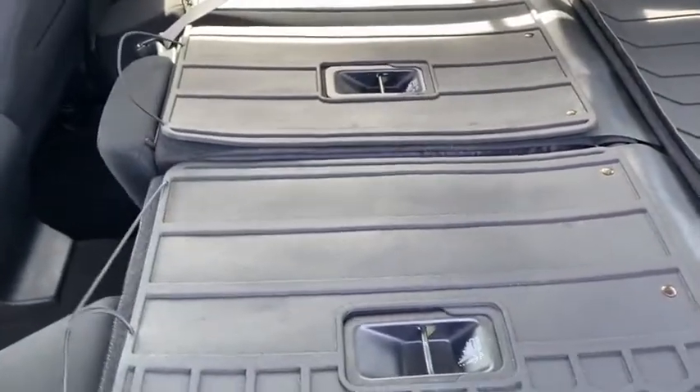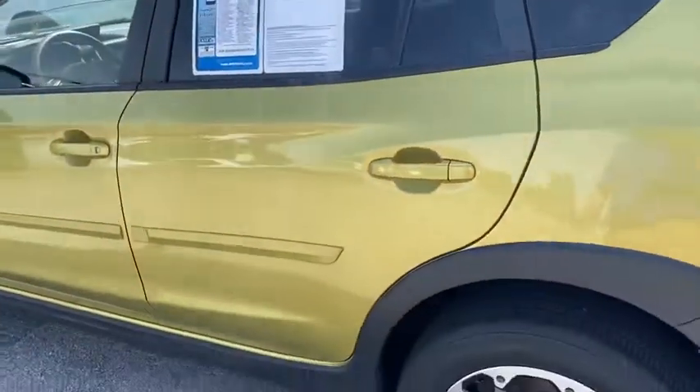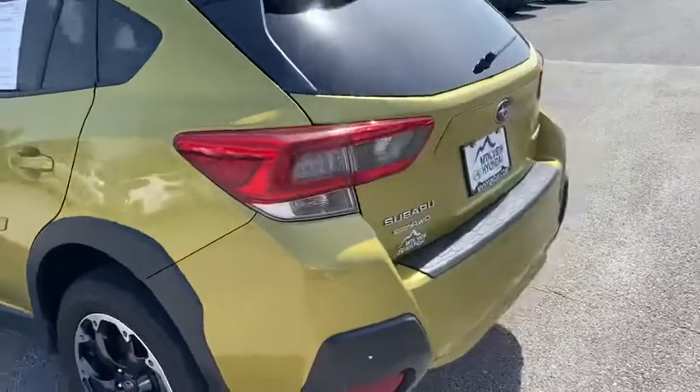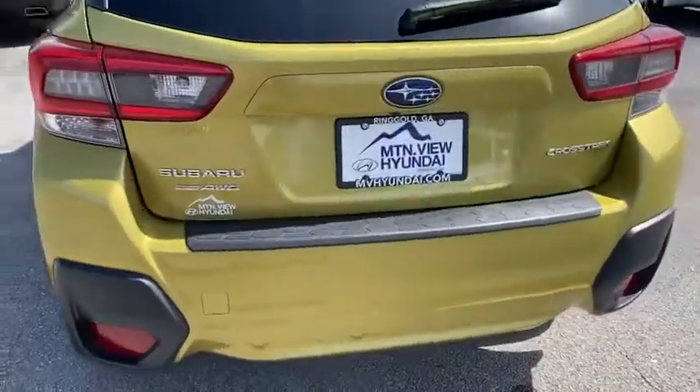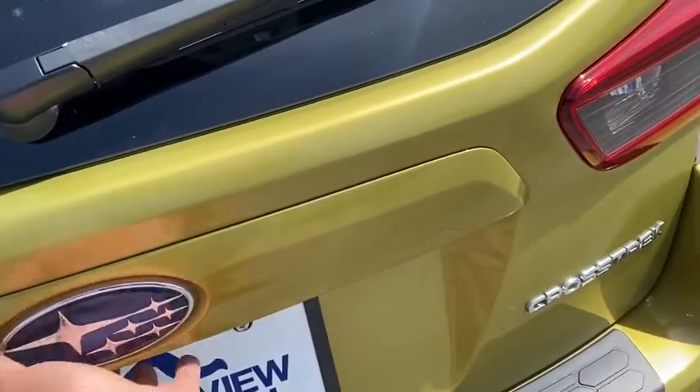You do have your rubber floor mats. The seats are folded down right now, but you do have the floor mats that go on the back of the seats as well. They fold up real easy. There's lots of space back here. You do also have your cargo net, so you can open that up and put plenty of stuff in there, along with lots of storage in the back.